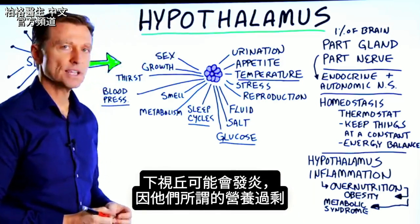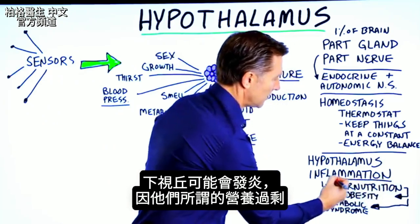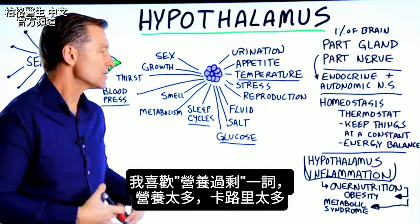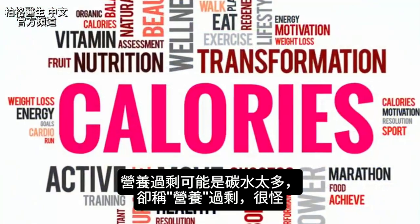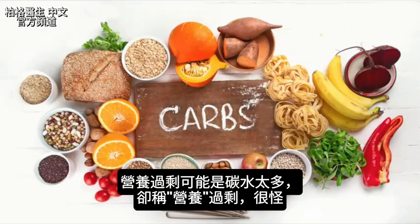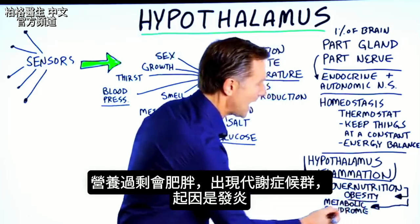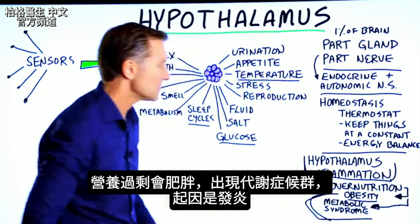What's interesting is that you can develop inflammation in the hypothalamus, and that comes from what they call overnutrition — too many calories. I'd argue those calories are probably too many carbohydrate calories. Because if you have overnutrition, you get obese and develop something called metabolic syndrome. That comes from inflammation — too many carbohydrates will cause the hypothalamus to become inflamed and then cause metabolic syndrome.